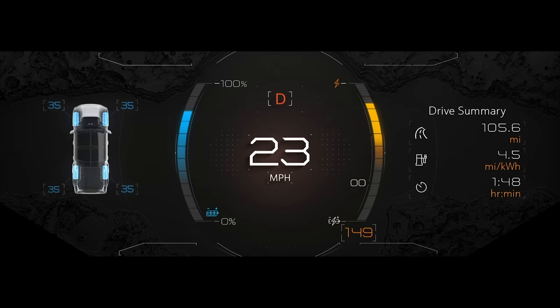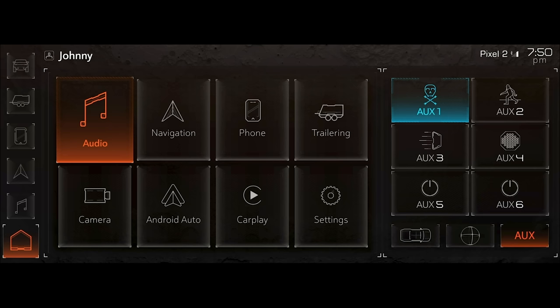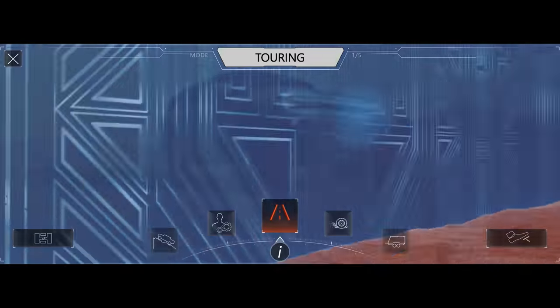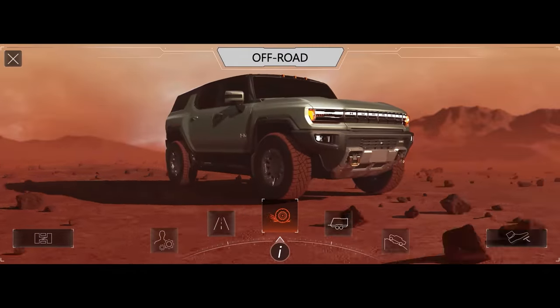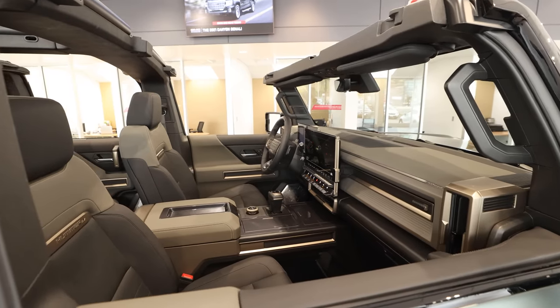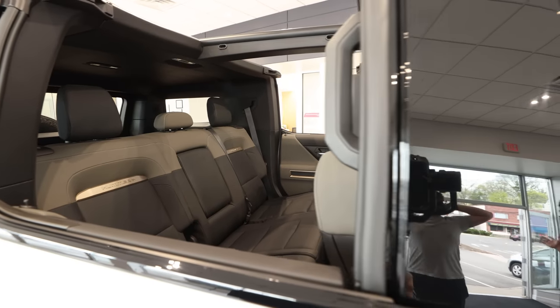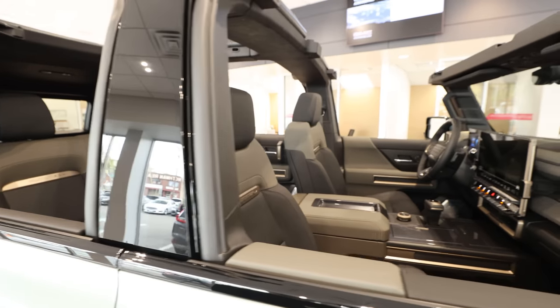I think this matches the Hummer aesthetic really well. It feels futuristic and cyborg-y, but again, I wasn't able to navigate through any of the menus or press any buttons. The interior is spacious and pretty minimal — it's not crazy rugged and brutalist like you might have imagined. It's actually quite modern and done well.